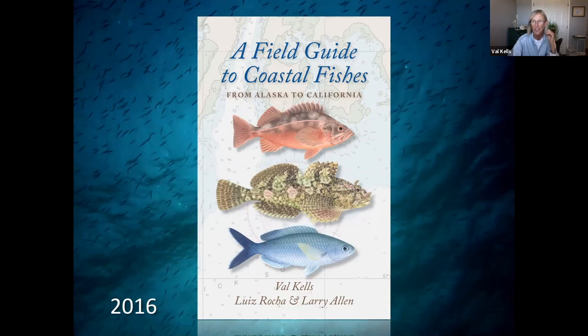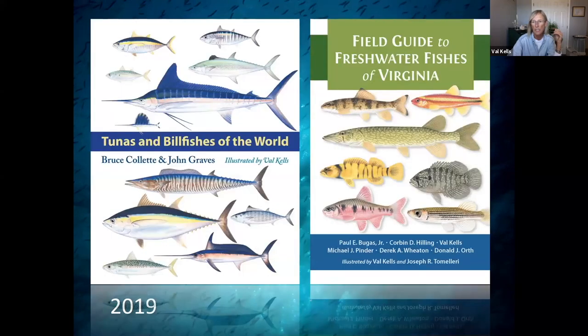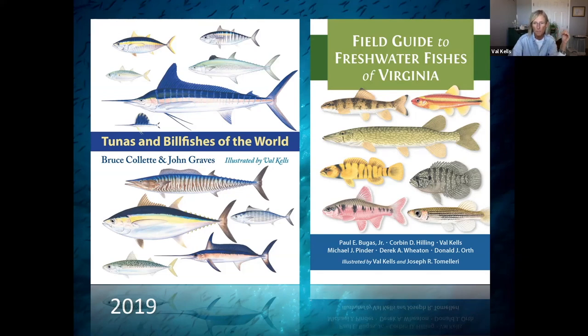I got a call — hey Val, you want to do the Pacific? I said sure, why not? And most recently, in 2019, we published two books, which is pretty unprecedented. The Tunas and Billfishes of the World went on to win the Smithsonian Science Achievement Award, which was really cool. I'm currently working on my seventh book for Johns Hopkins University Press, which will cover fishes from Bermuda, Bahamas, and the Caribbean Sea. As a sidebar, I also illustrated for over 30 aquariums, museums, and nature centers around the world.